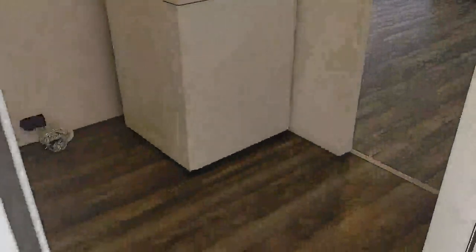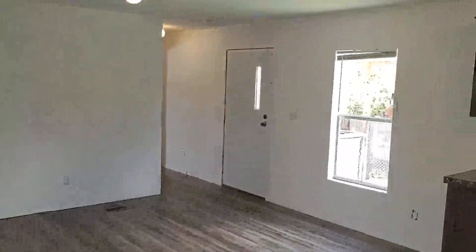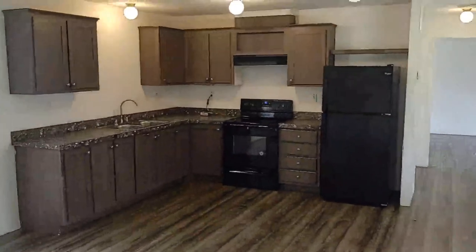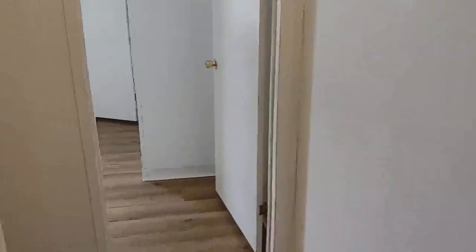Let's go inside. Walking in, you've got the main living area here — a nice big living room, dining room, and kitchen combo. This is only a couple years old, and everything still looks and feels new for sure.